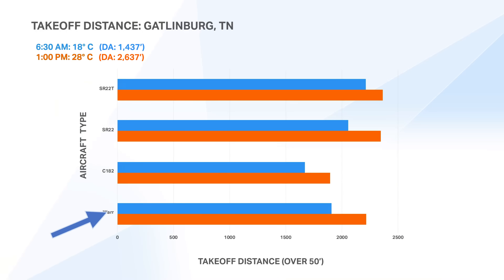In feet, that's 300 feet longer takeoff distance in the Warrior, 225 feet in the 182, and around 300 feet longer in the SR22. The turbocharged version still sees a small performance penalty — about 107%, adding about 152 feet. When you think about the available runways at these airports, that extra maybe 300 feet at most probably still allows you to take off and depart. As long as you start at the beginning of the runway and not an intersection, the difference between morning and afternoon probably will not impact your decision to take off from Gatlinburg.